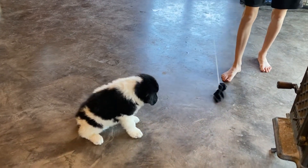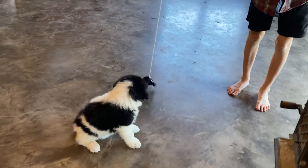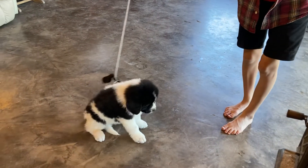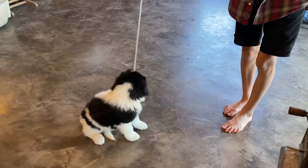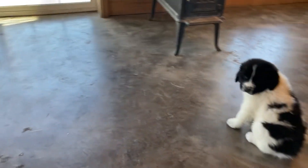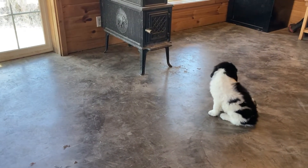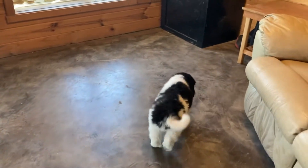He sees that, thinking about maybe going to get it, and he's following it with his eyes, so that is good. He can see, but he's not really interested. He's probably a little more laid back and likes to be with people and play with people, but not so much with toys.